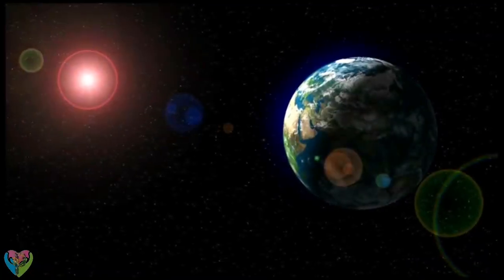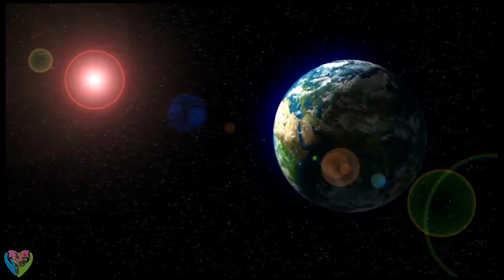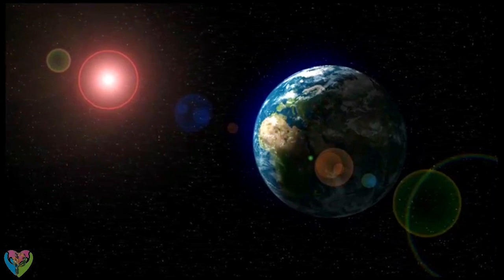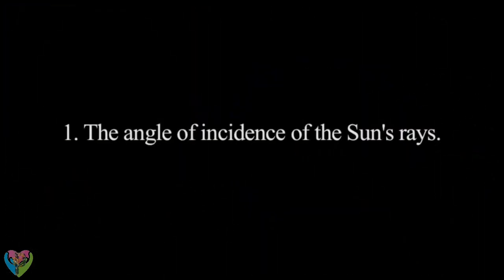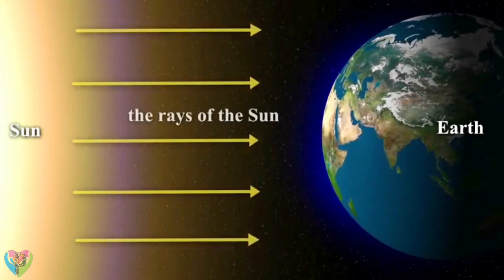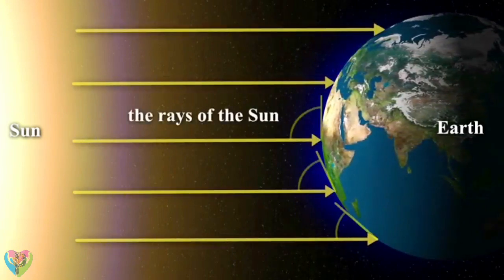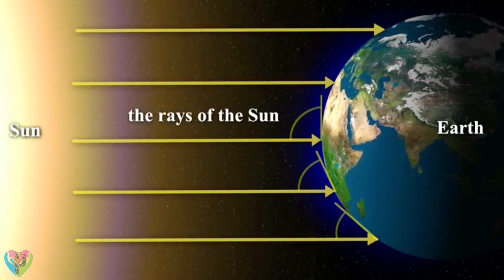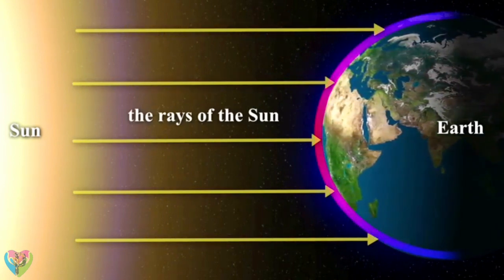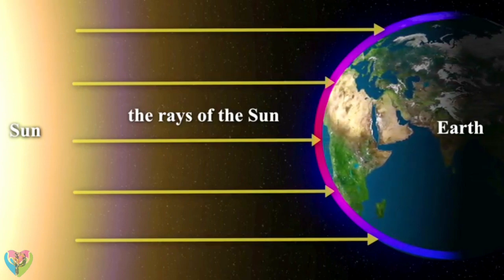Factors of warming. The warming process on the Earth's surface takes place at different rates, depending on a number of environmental factors. The angle of incidence of the sun's rays: the greater the angle at which the rays reach the surface, the larger the amount of heat energy will fall on one unit area. This is why warming is strongest in tropical regions and weakest in polar regions.